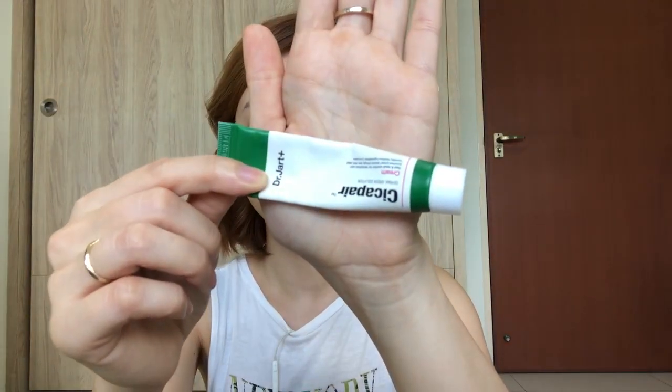I'm gonna use The Body Shop Strawberry Lip Butter to give my lips some moisture. For my skin, I'm gonna use this moisturizer from Dr. Jart+. This is called the Cicapair the Margarine Solution — if I pronounced that correctly. I'm gonna take a small amount and apply it on my face evenly.